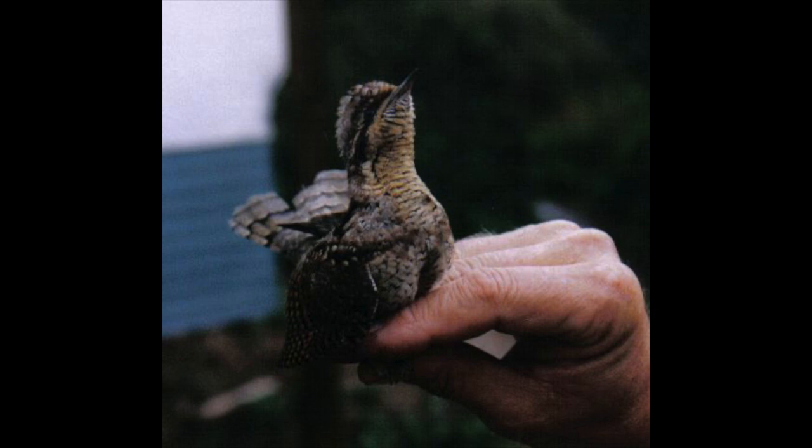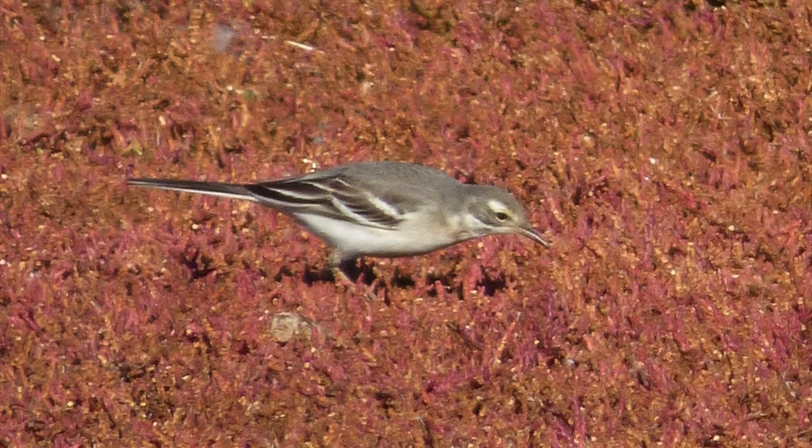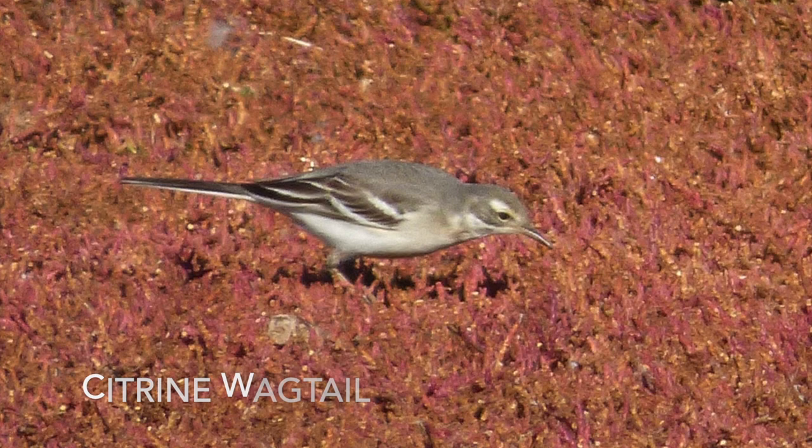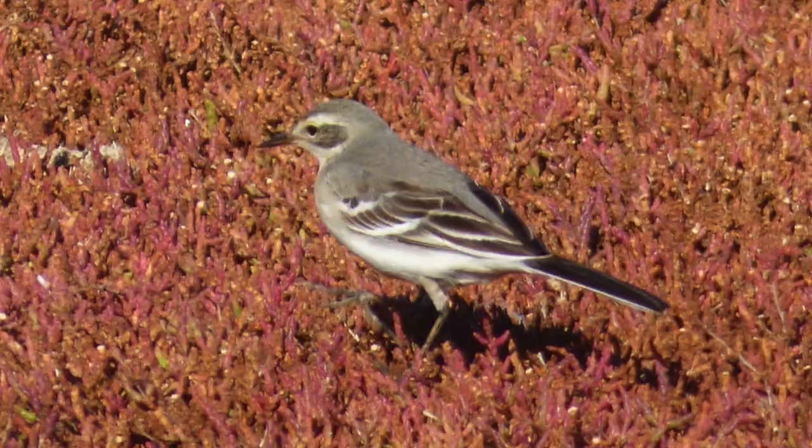Here we have black tern at Frensham Ponds in Surrey. Small populations of these breed in France, Spain, Germany, and Eastern Europe, and they are fairly regular on migration. Citrine wagtail at Lodmoor RSPB in Dorset was a wonderful bird to see — rare but increasing annually, now seemingly moving as breeding birds further west, actually breeding in Poland now, and they normally winter in Southeast Asia.